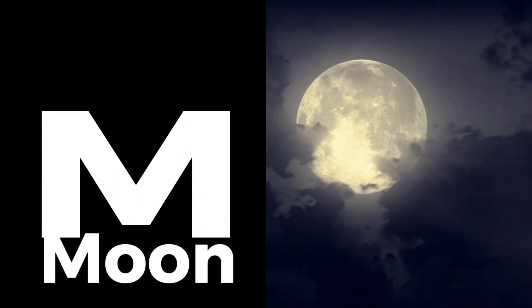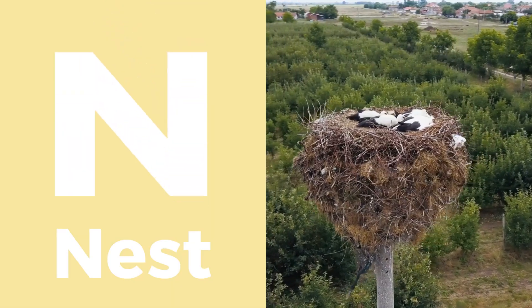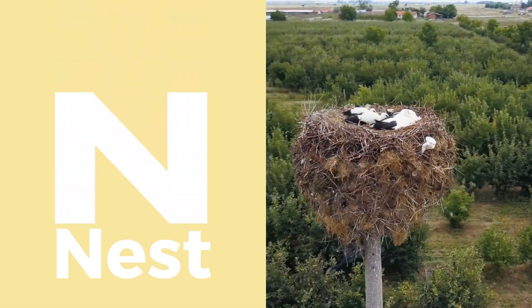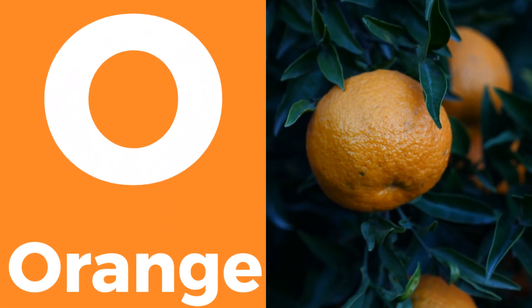M is for moon, lighting up our night sky. N is for nest, a cozy home for birds. O is for orange, both a color and a fruit.